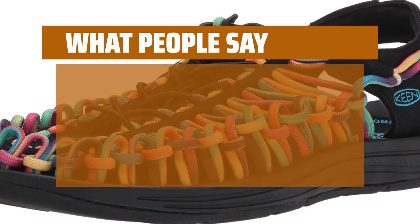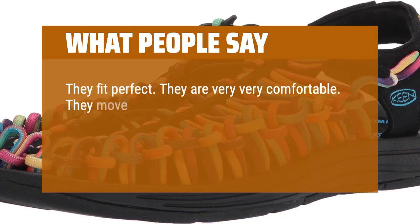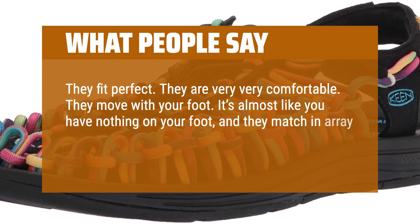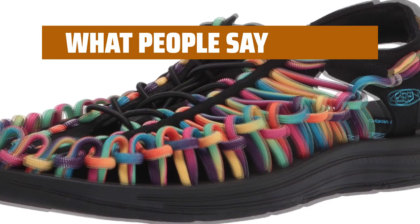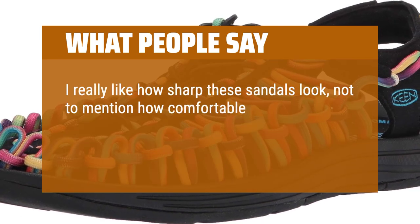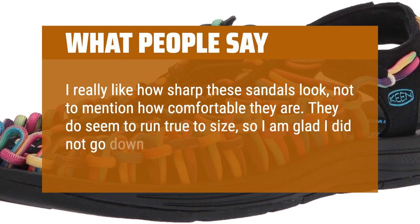What people say: They fit perfect. They are very, very comfortable. They move with your foot. It's almost like you have nothing on your foot, and they match an array of colors in my wardrobe. I really like how sharp these sandals look, not to mention how comfortable they are. They do seem to run true to size, so I am glad I did not go down a half size.